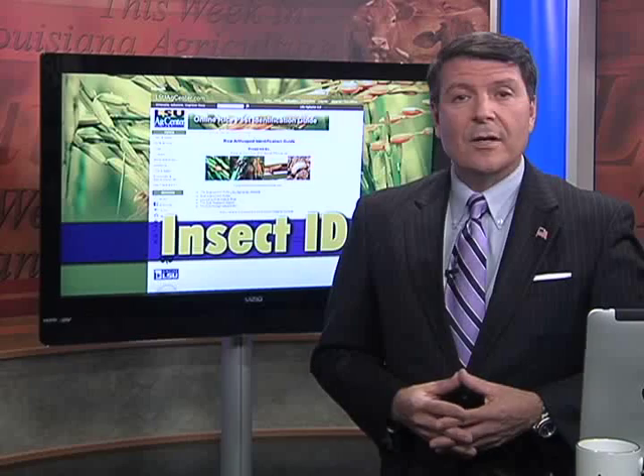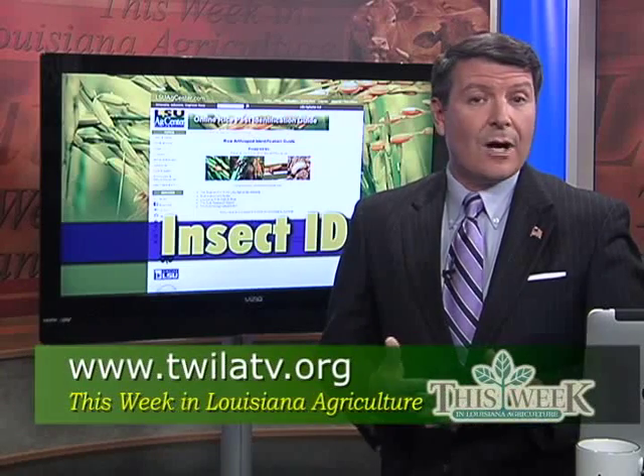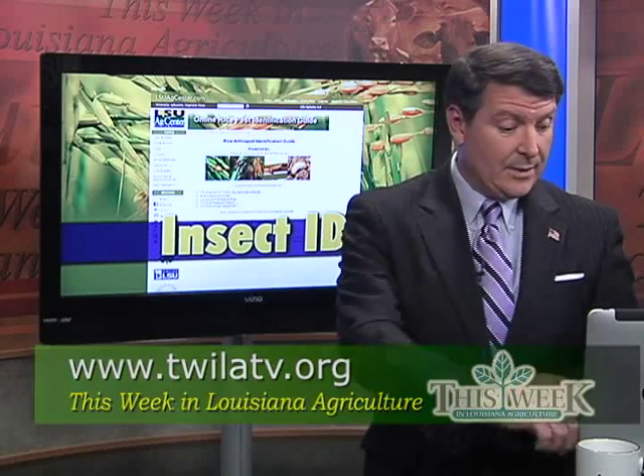Dr. Hummel says she credits Evangeline Parish rice farmer Richard Fontenot for suggesting the idea. If you'd like to use the LSU AgCenter's online Rice Insect Guide, you can click on over to our website, twilatv.org and look for the links page.